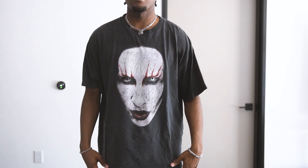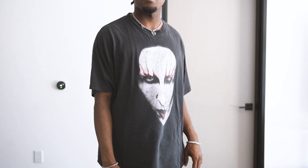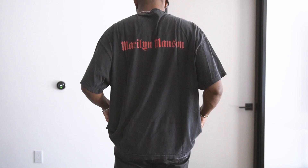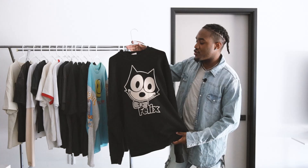Super cracked, so very gothic and grunge type of feel to it. It fits a little bit boxy — I believe it's a size large, though it doesn't have the tag on it. On the back you have the Marilyn Manson gothic scripted font in red. Overall just a very legendary t-shirt. Paid some good money for this one too.